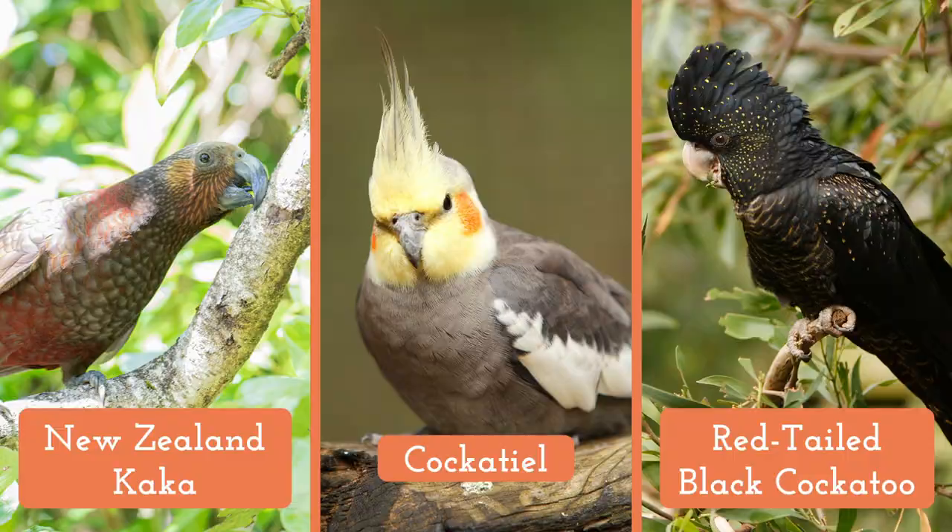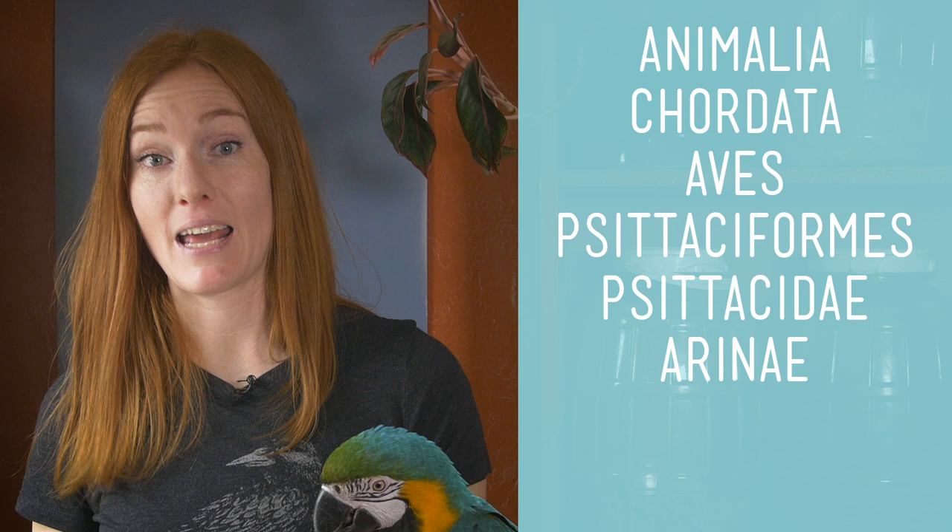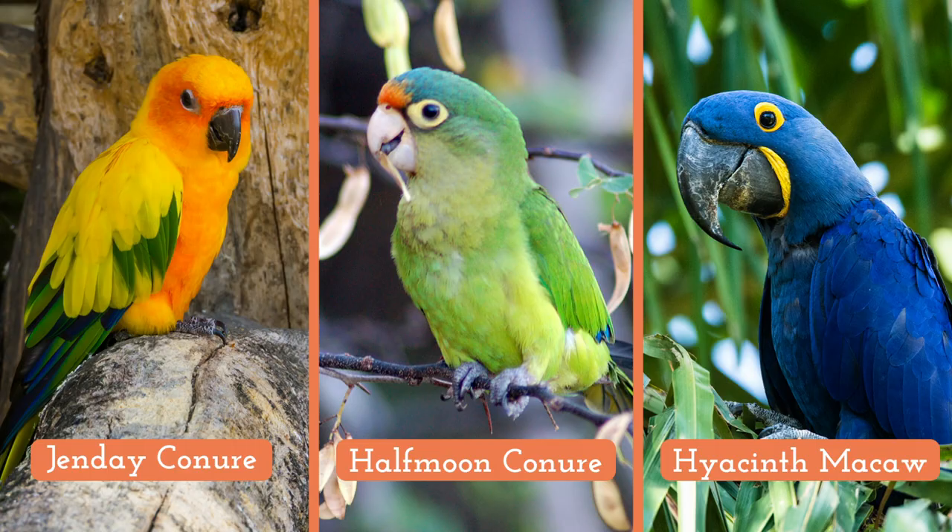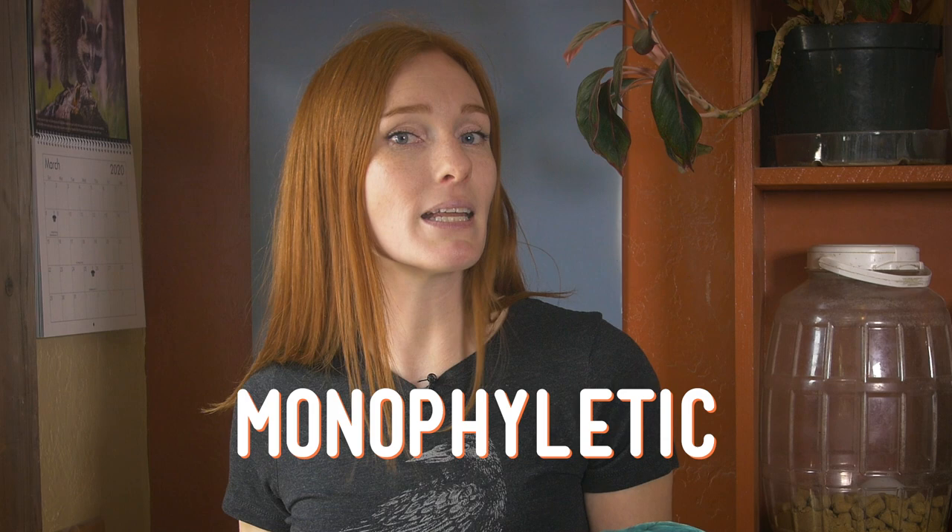Family Psittacidae — this group is referred to as the true parrots. It includes a variety of parrot species, but excludes those in the cockatoo family and the New Zealand parrots. Subfamily Arinae: these parrots all live in the neotropics of South and Central America, Mexico, and the Caribbean islands, so it excludes African gray parrots and budgies, among others. Tribe Arini: this group is exclusively neotropical macaws and parakeets, which includes Jenday conures, half-moon conures, and hyacinth macaws, but doesn't include Amazon parrots, Quaker parrots, or parrotlets. This is a monophyletic group, meaning they all have a common ancestor.